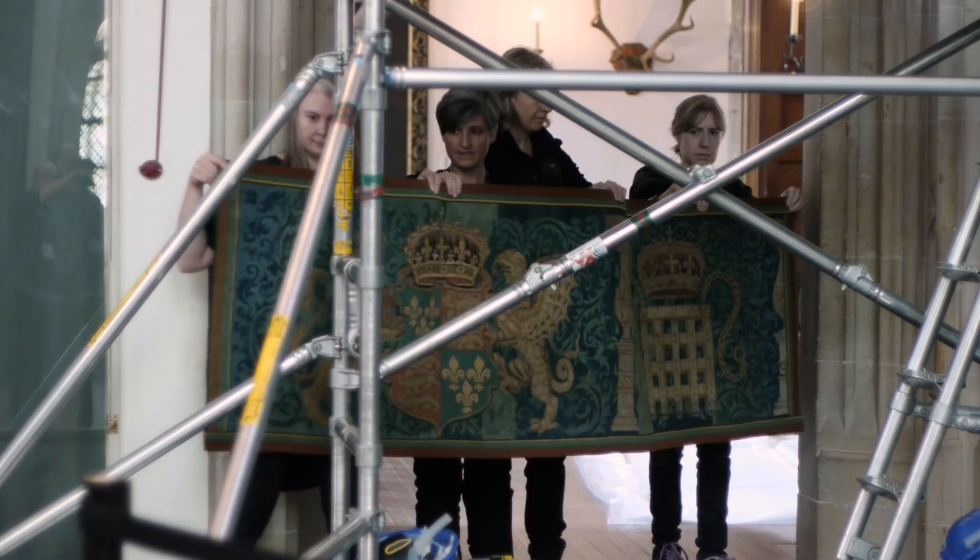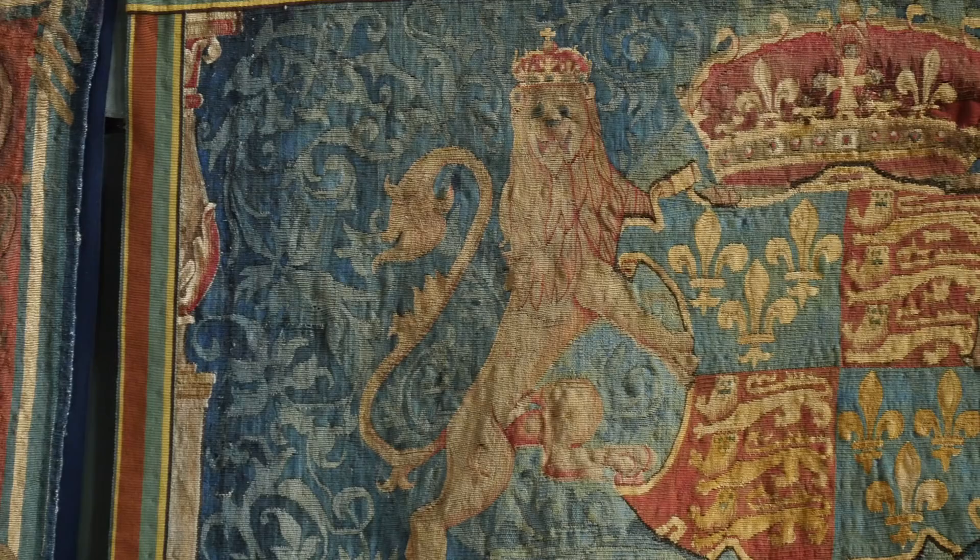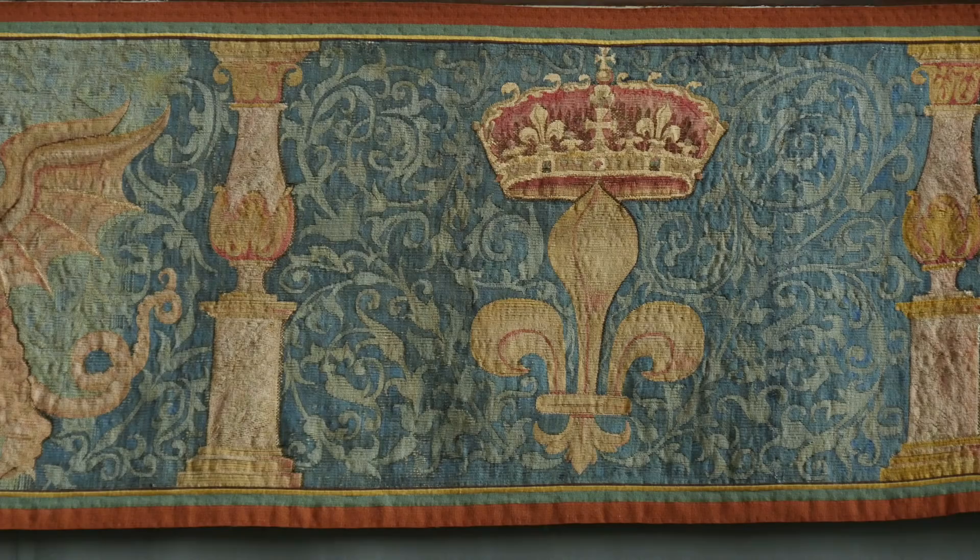Today we have 10 conservators working to put the tapestries up. It's taking us all day to hang the four tapestries and two armorals. An armorial is a smaller tapestry that hangs above doorways generally, and usually has a coat of arms motif in the centre. We're using the vertical lift, where we raise the tapestry up, rolled onto a drainpipe.